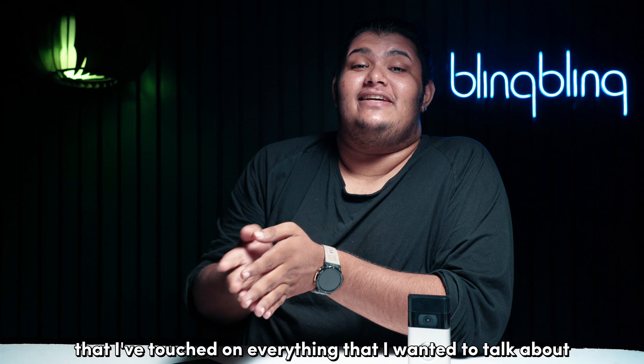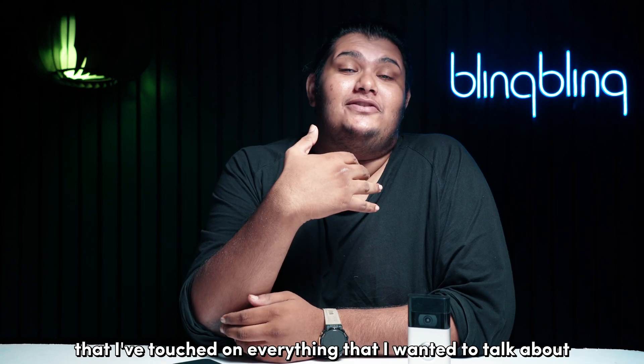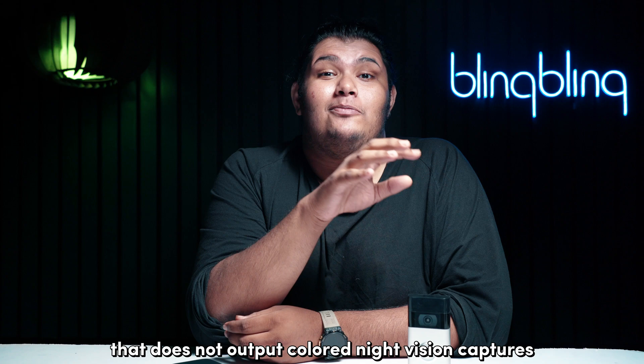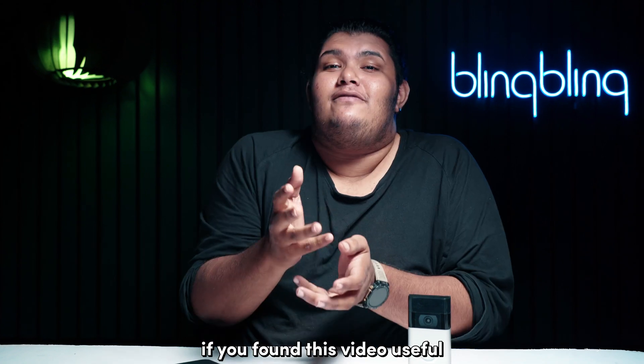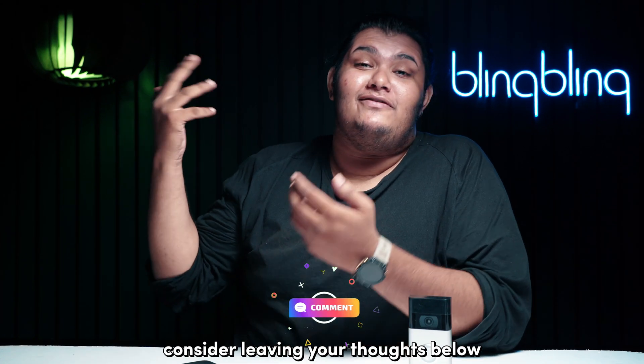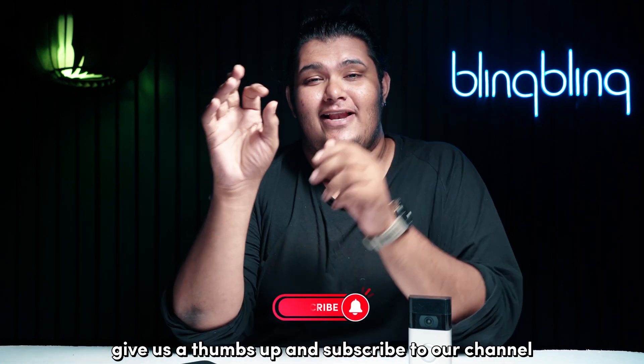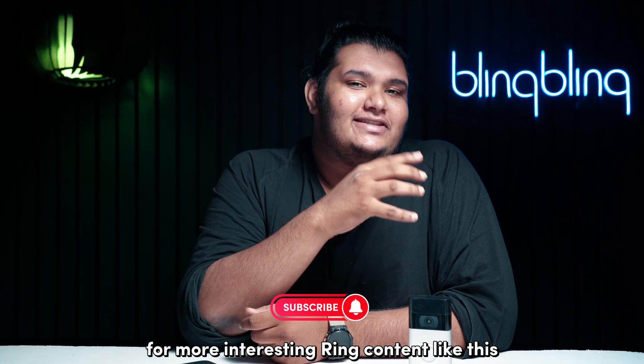And with that, I believe I've touched on everything regarding fixing a Ring doorbell that does not output colored night vision captures. If you found this video useful, consider leaving your thoughts below, give us a thumbs up, and subscribe to our channel for more interesting Ring content like this.